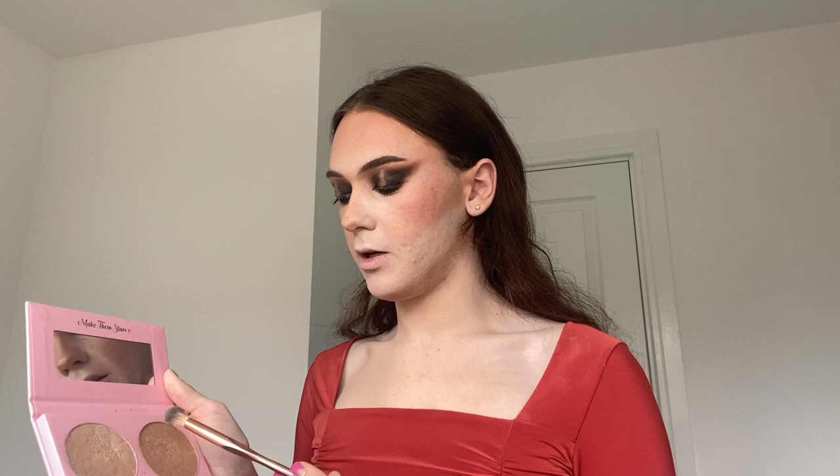Now I'm doing highlighter. I'm using the Doll Beauty duo highlighter — I don't know its proper name but I'll find it and list it below. I'm just taking this fluffy dome brush, lightly tapping it into both shades, and applying it on my cheekbones. Then for my brow bone and the bridge of my nose, I'm taking a smaller brush, tapping it into the same highlighter, and lightly brushing it over those areas.